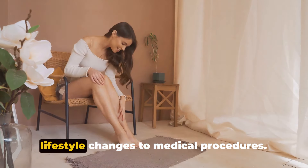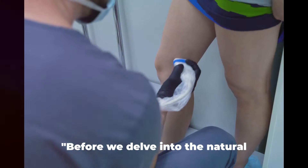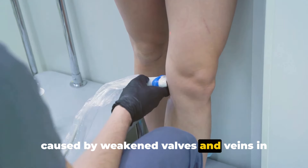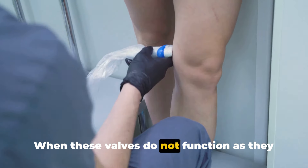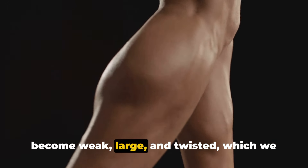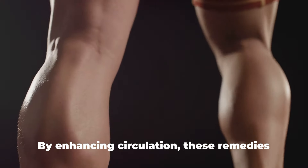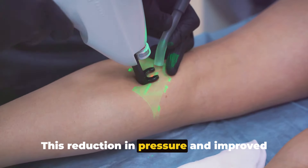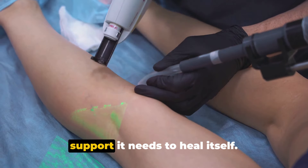Traditional treatments range from lifestyle changes to medical procedures. But did you know there are natural ways to reduce the appearance and discomfort of varicose veins? Varicose veins are caused by weakened valves and veins in your legs. One-way valves normally keep blood flowing from your legs up towards your heart. When these valves don't function properly, blood collects and pressure builds up, causing the veins to become weak, large, and twisted. The magic of natural remedies lies in their ability to improve blood circulation, alleviate pressure buildup, and strengthen veins, reducing the appearance and symptoms of varicose veins.